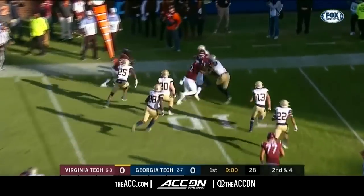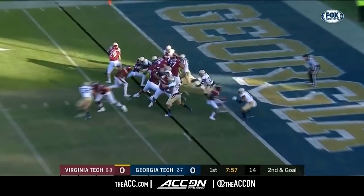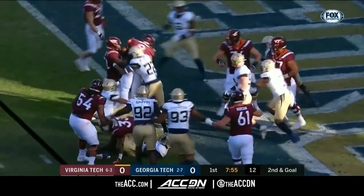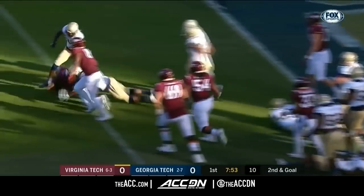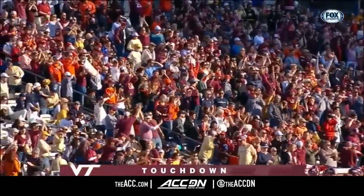But Dean's only converting 53% of the time on touchdowns. Hooker zips it to the perimeter — this is Turner. Second and goal, Hooker up the middle. Touchdown! The signal from the line judge, and Virginia Tech strikes first.